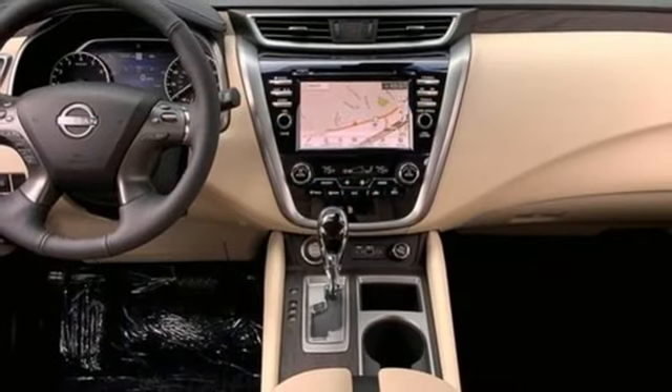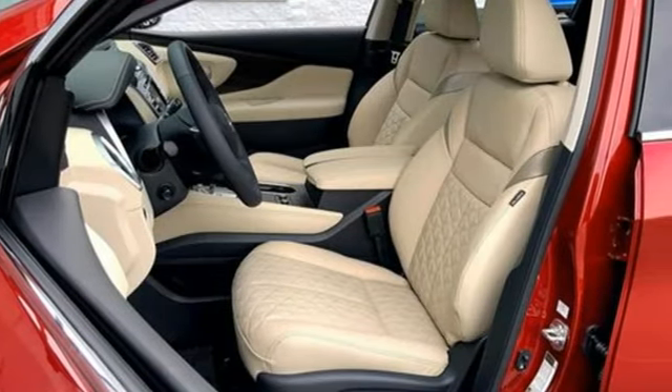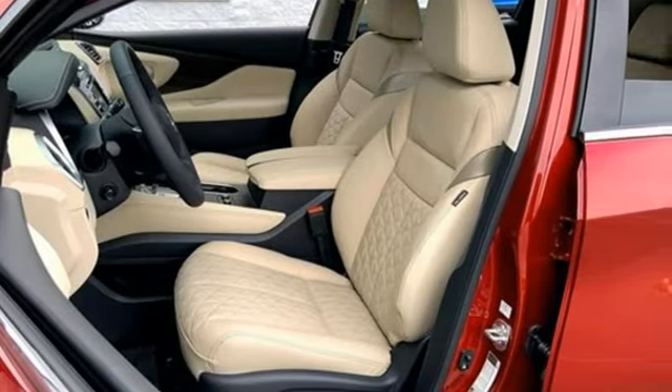Memory steering wheel settings, smart device navigation, hands-free liftgate, four-wheel drive and continuously variable automatic transmission.